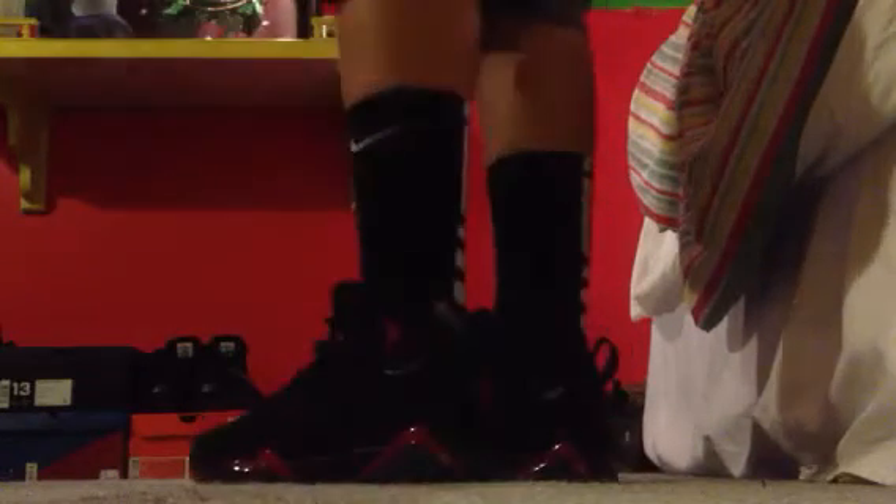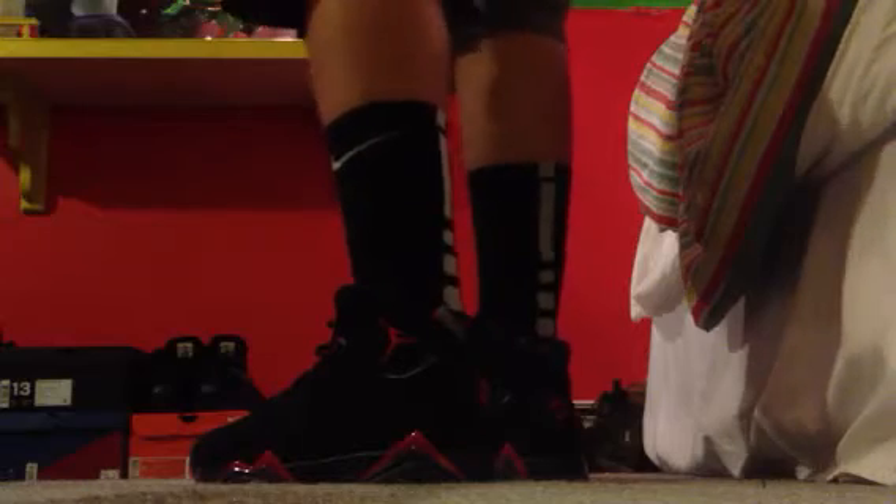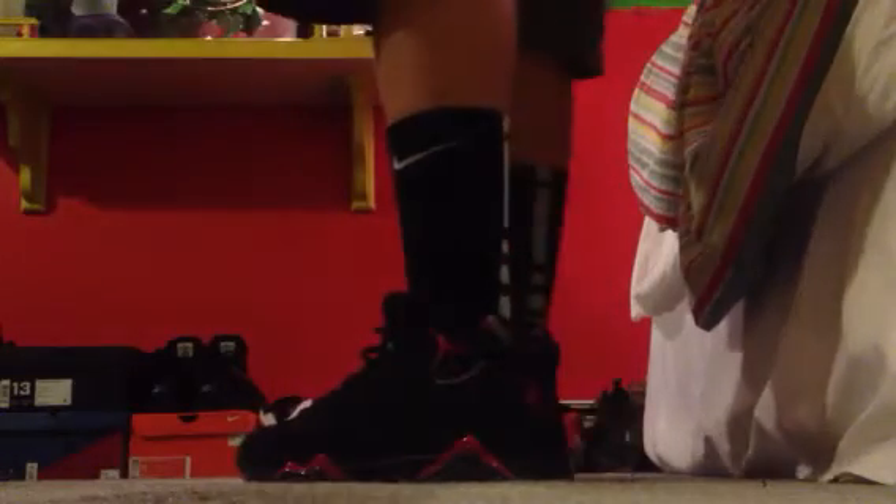I've got to say I own about 11 pairs of shoes maybe, and out of all of them, these are absolutely the most comfortable pair that I own. I love them. I love the way they look. I love the way they feel. And I'm digging the way I lace them too.